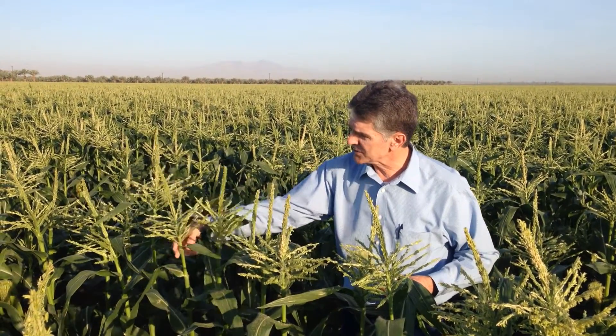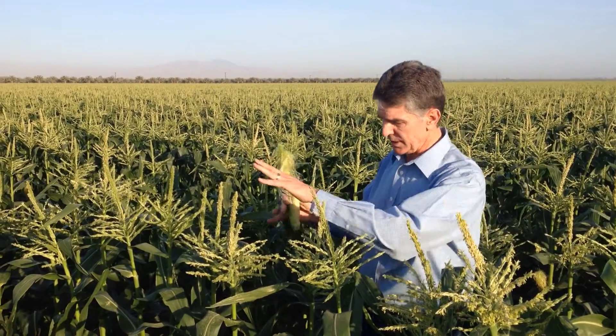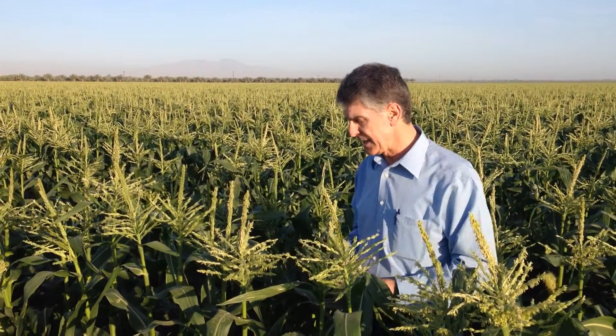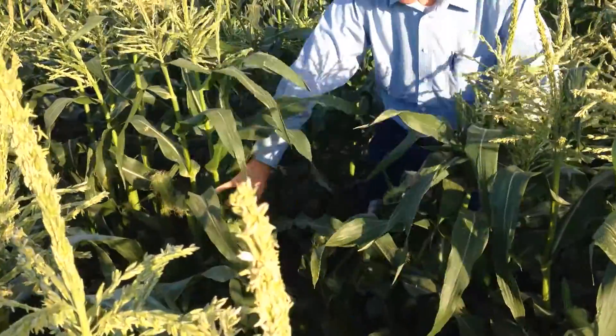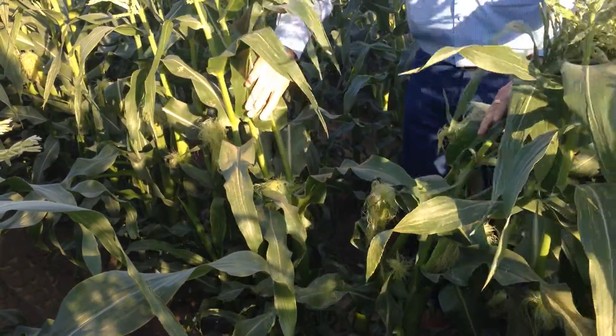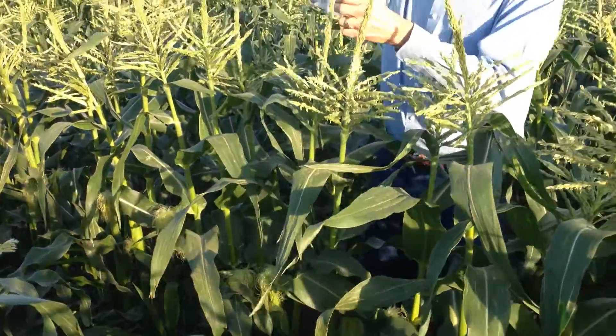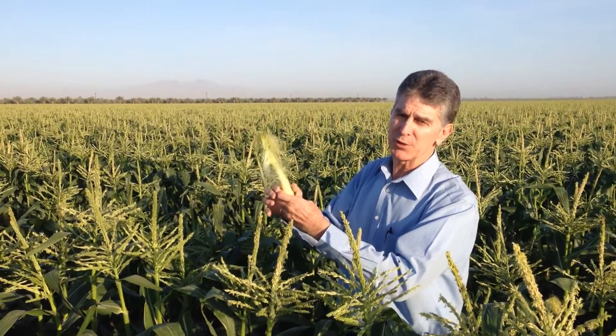You can see the pollen as I shake the tassel — you'll see it fall into the plant itself. Down in this area you can see where we have the ears, and you see the silk, and that's obviously very critical that the pollen touches each silk, and then that's what plumps out the kernel.